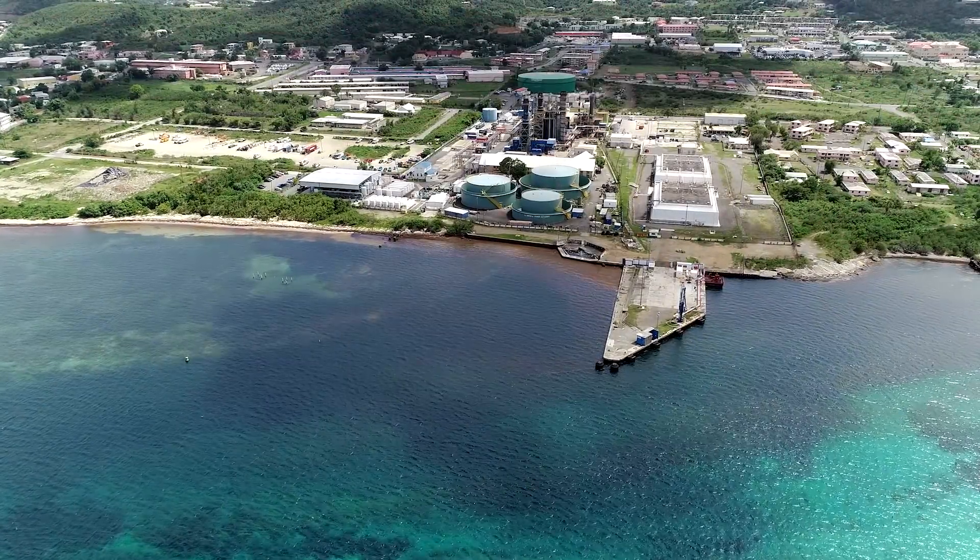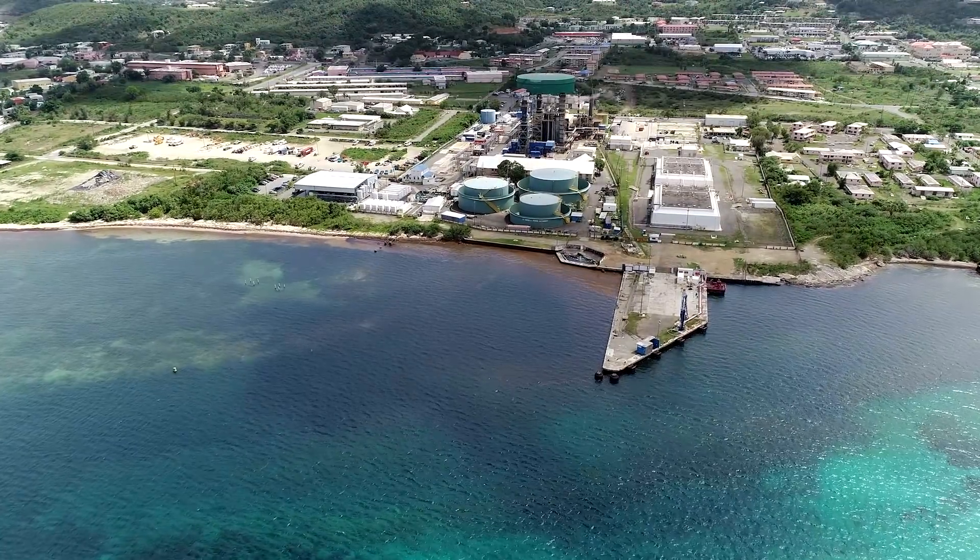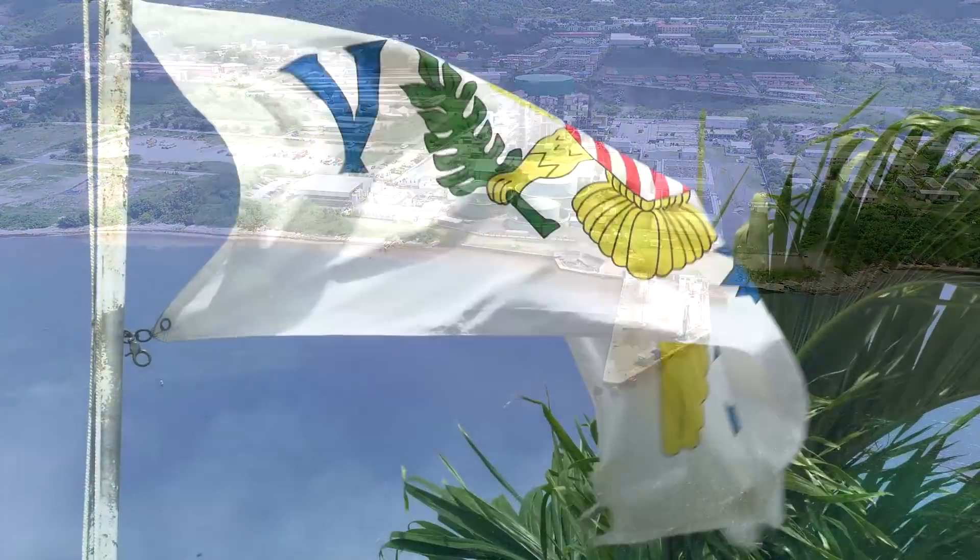The Seven Seas Water Richmond Desalination Plant is located on St. Croix in the U.S. Virgin Islands.